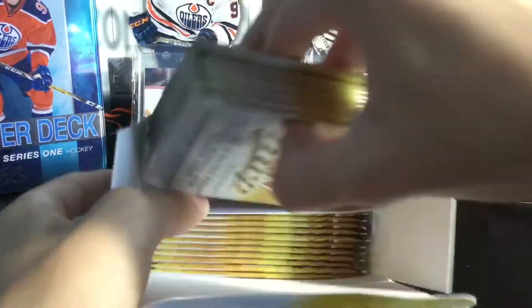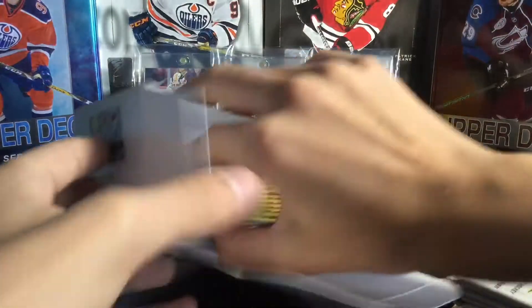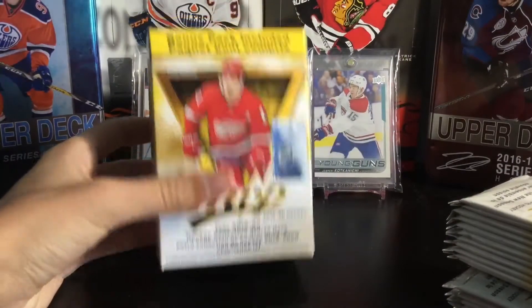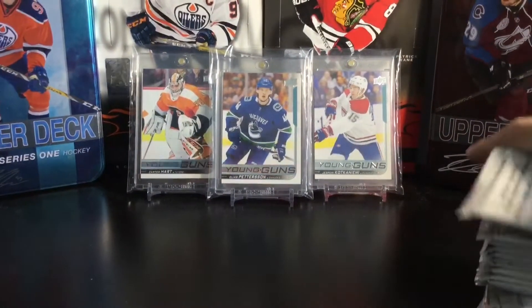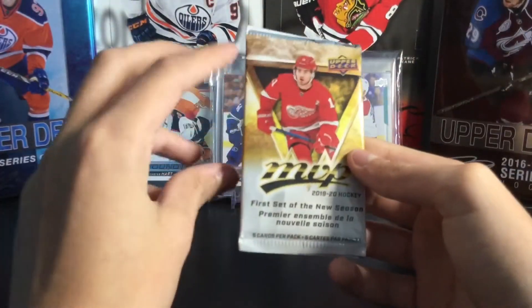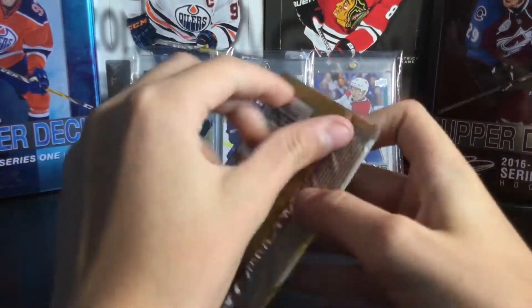Philip Zadina is on the cover, and those are the packs. You get three less packs than last year — you get 21 instead of 24 — but it's fine. This is $29.99 Canadian, I think. There is the blaster, and here are my 21 packs. Let's open them up — here is the first pack of 2019-20 MVP.